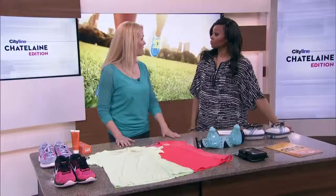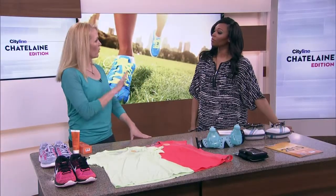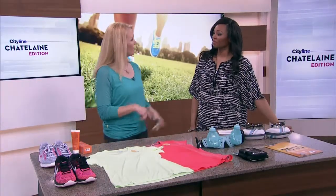The main thing is we want to be ready. So many times we've been inside all winter, we're so excited, we rush out, we do too much, we're not prepared, we get injured. We're going to prevent that — we're going to prepare. Chatelaine.com has got four exercises to get you ready to be outside.